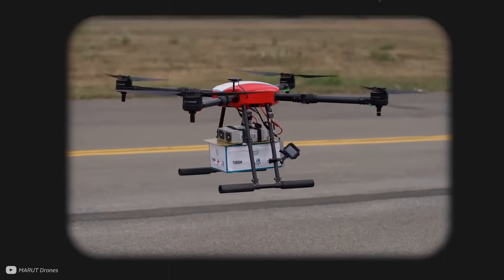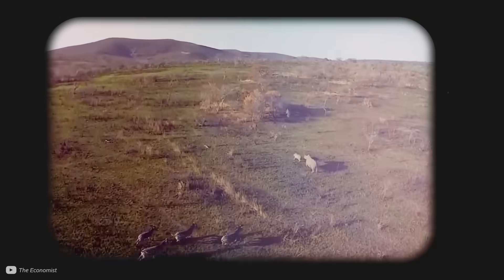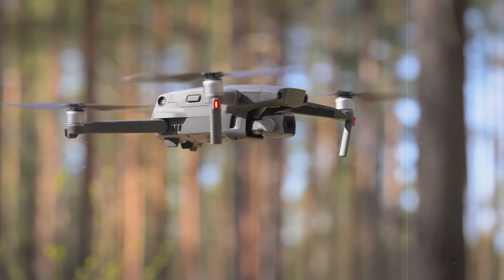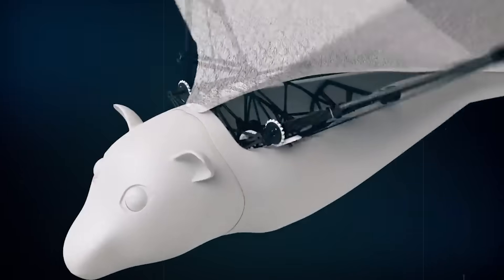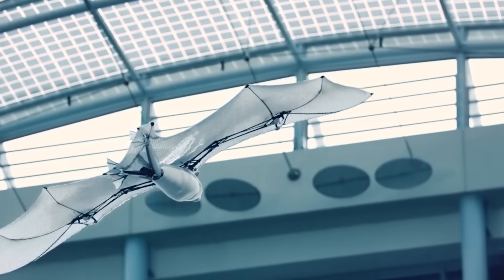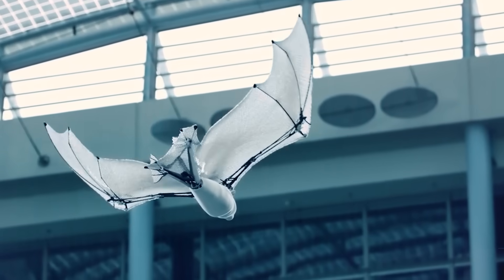Drones are awesome. They deliver life-saving medical supplies in India, help catch poachers in Africa, and can pollinate plants in vertical farms. But drones of today do have some limitations, so I've been researching how bionic wings can be used to make drones fly instead. I even brought one for myself to try out later in this video. I think bionic wings really caught my attention because they enable drones to fly with incredible maneuverability and stealth.